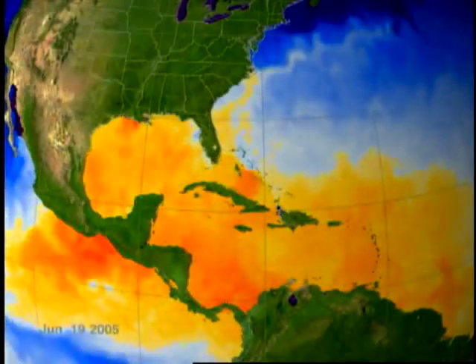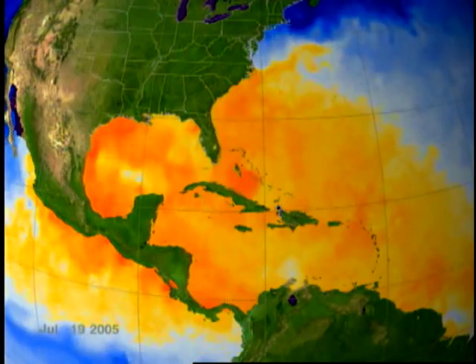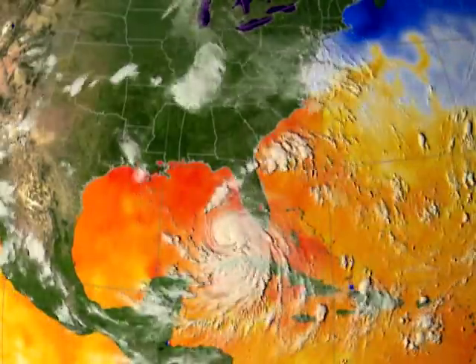We can judge by sea surface temperatures just how gassed up we are. The hotter and more widespread the warm surface waters, the more potential we have for a powerful and enduring hurricane.